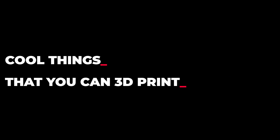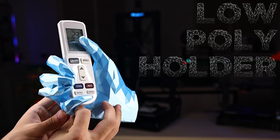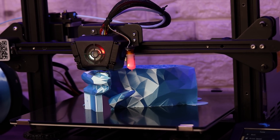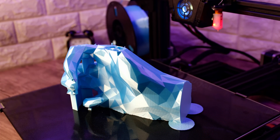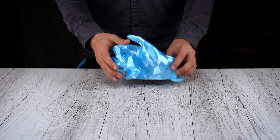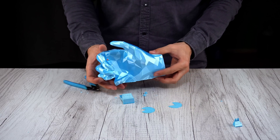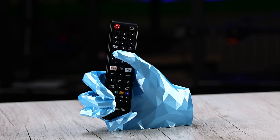Let me show you some cool things that you can 3D print.